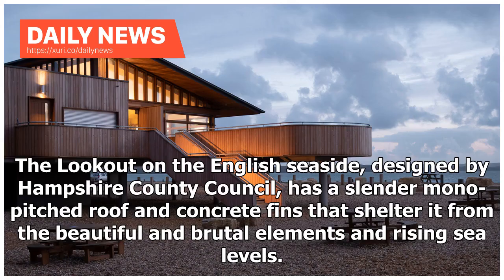The Lookout on the English seaside, designed by Hampshire County Council, has a slender mono-pitched roof and concrete fins that shelter it from the beautiful and brutal elements and rising sea levels.